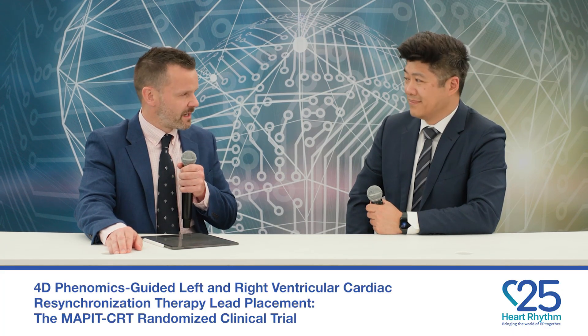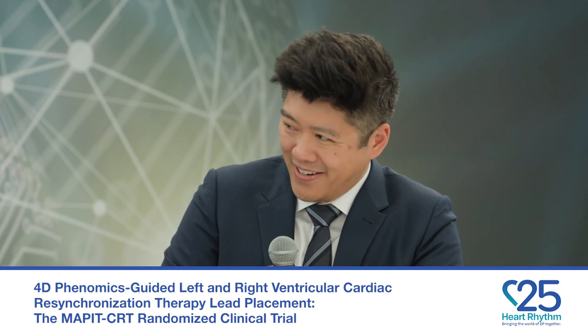Good afternoon. Welcome to Heart Rhythm TV. My name is Oliver Monfreedy. I'm delighted to welcome Dr. Derek Chiu from Calgary, Canada to join us today to describe his abstract on the MAP-IT CRT trial. Derek, welcome. Thanks for having me here.